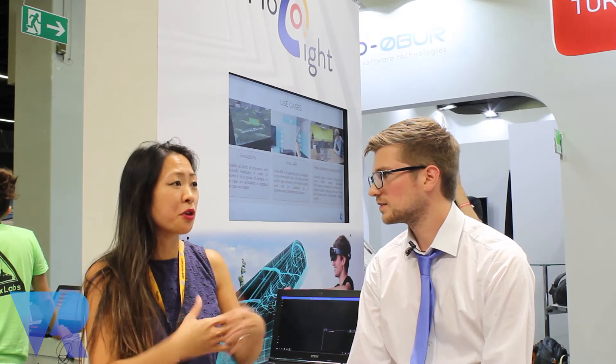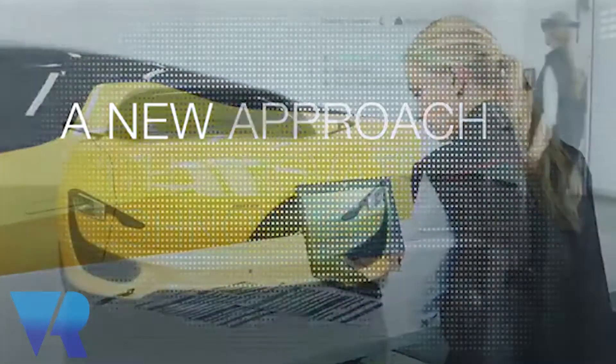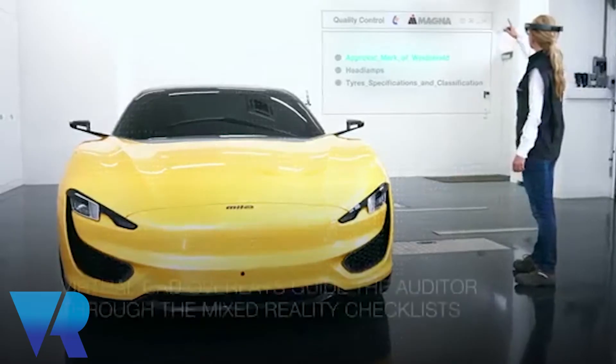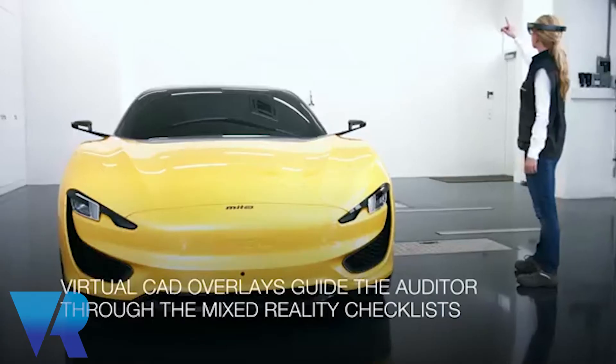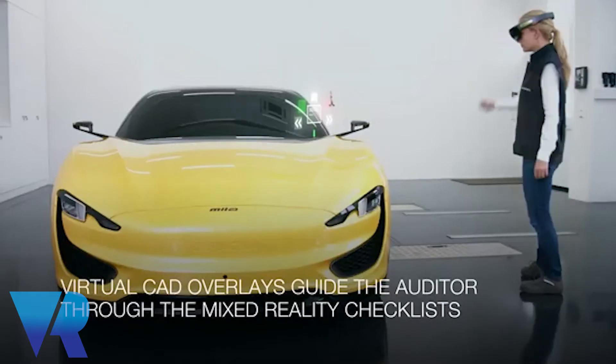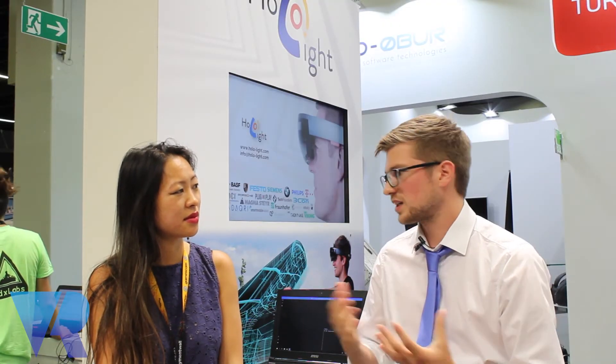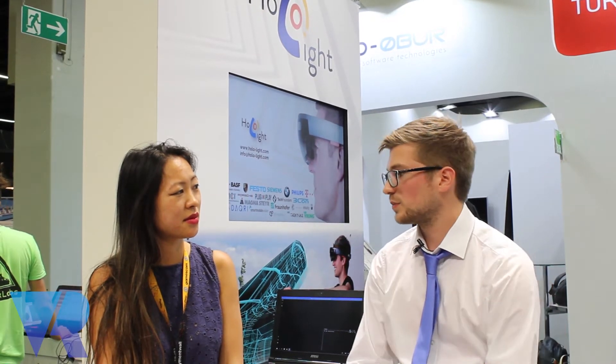Is it out yet and who is it for? HoloView has been available for approximately one month. It's for engineers, salespeople, and basically everyone who wants to visualize big machines, cars, or any kind of digital data. Our customers are OEMs, suppliers, and big car manufacturers for example — and here we can have a big benefit for them.